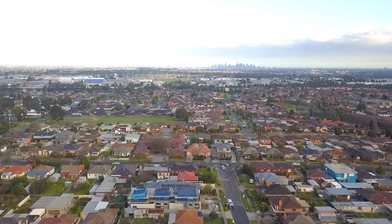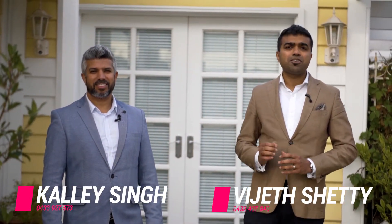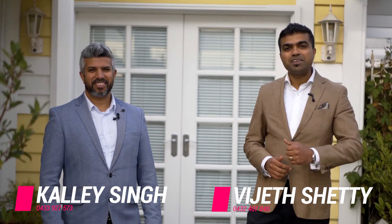Guys and girls, please do not miss out on this golden opportunity. Contact us for a private inspection to get into this beautiful classical luxury in Thomastown. All the best, thank you.